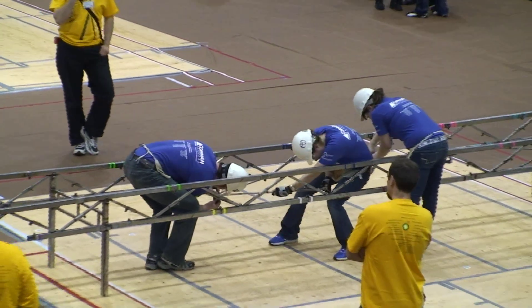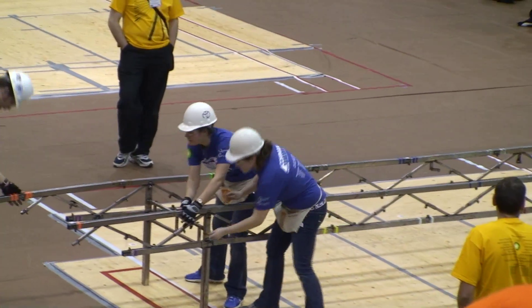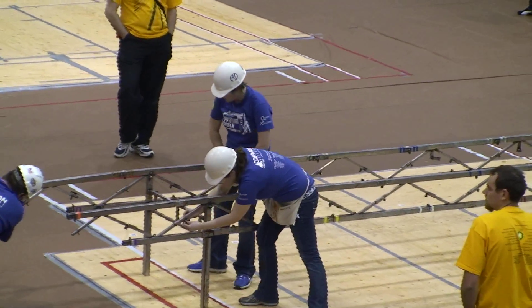They dropped a bolt right there, so that'll be a penalty. Are these guys seniors, juniors, sophomores? They are all seniors, actually. Cory, Anna, Brittany, and James will all graduate May 1st with their civil engineering degree.